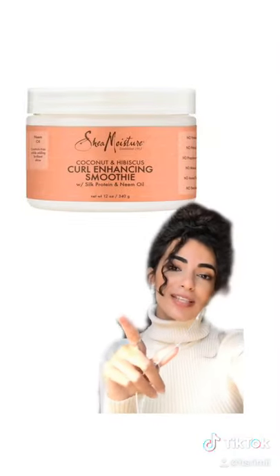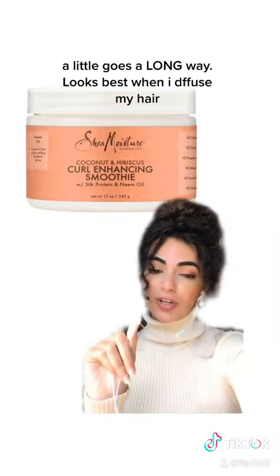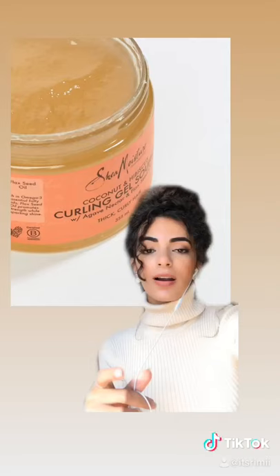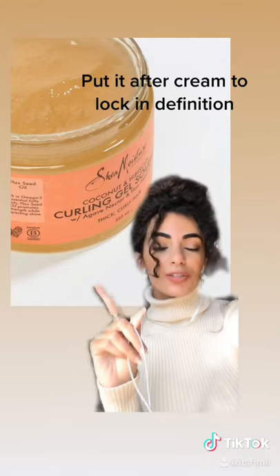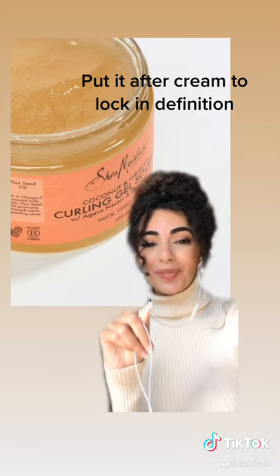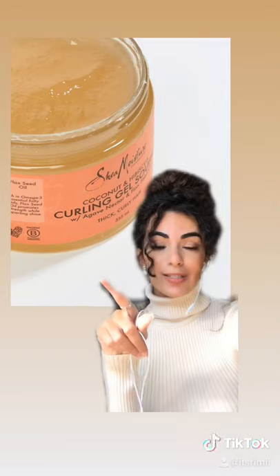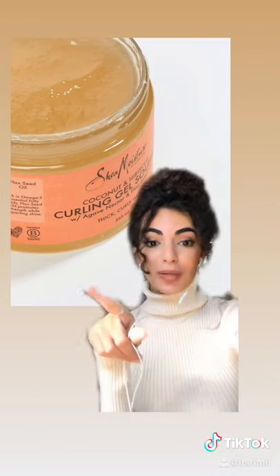Number three, I'm pretty sure you guys have probably heard of this — the Shea Moisture Curl Enhancing Smoothie. So amazing, so bomb, you have to try this one. Number four is the Curling Gel Souffle from Shea Moisture. I like this one better than the last one, actually, because my hair loves flaxseed, so this one defines my curls really well.